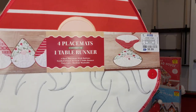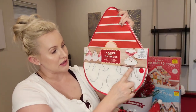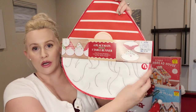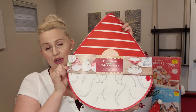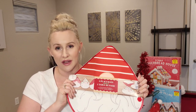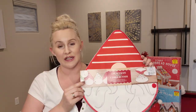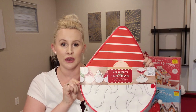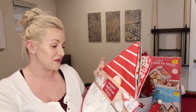Here is the next item. You can use it as four different placemats, or there's a button so you can hook them all together to create one long table runner. I really wanted to get two of these but there was only one left. It was $8.99. I do think I'm going to use it as the table runner on the table in our front room.